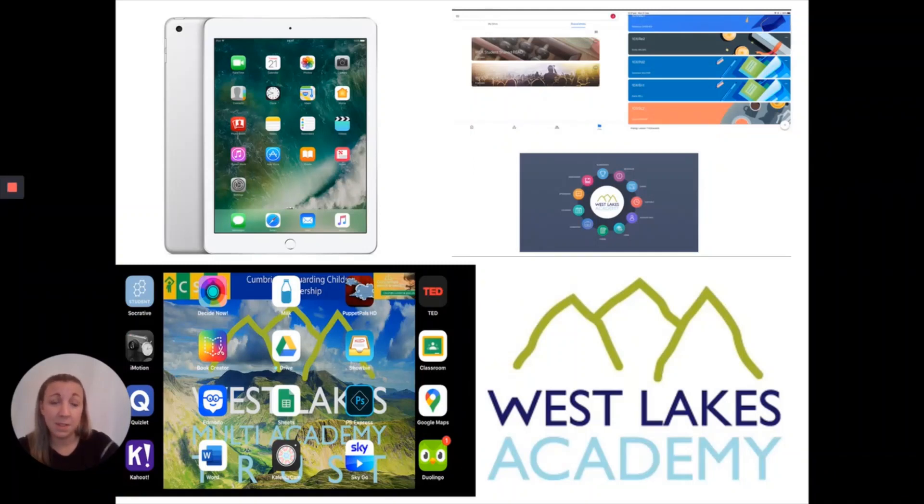Hi everybody, my name is Missy Sunter and I am the digital innovator at Westlake's Academy. What I want to do briefly is just talk to you about our iPad strategy and talk about how we use the iPads on a day-to-day basis at Westlake's Academy.